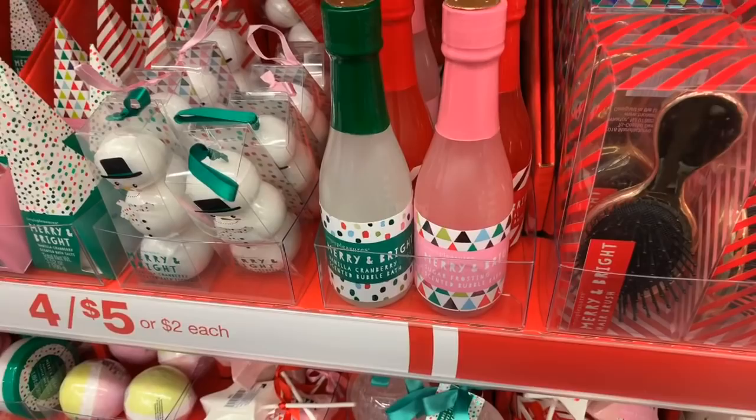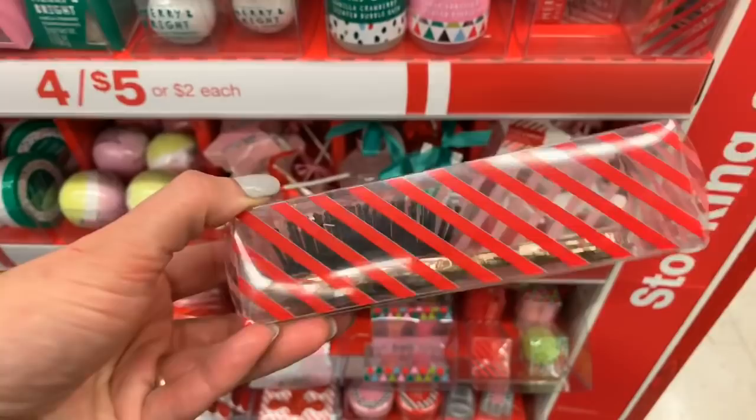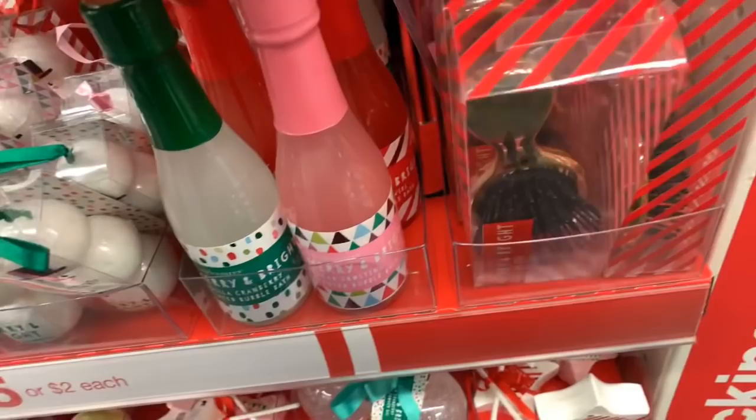I really love peppermint stuff this time of year. Last year I went through two or three of the peppermint lotions because my husband wouldn't complain about the smell — it was my go-to lotion at night, the one from Bath and Body Works. Look at these little hair brushes — they are super cute and gold.